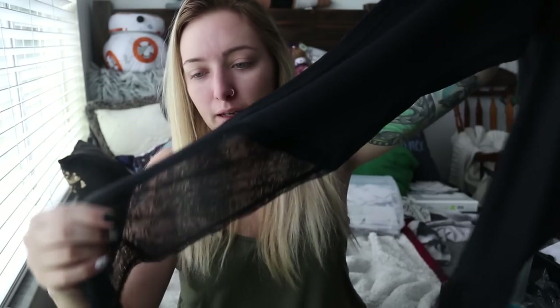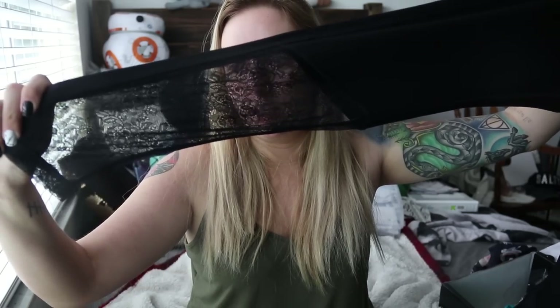It's not an Adore Me haul without a pair of their leggings, because their activewear is so, so good. I love all of their activewear. I think this is now my third pair of leggings that I own from them. This is like a solid black pair, and then towards the bottom it kind of converts to like a lacy feel, which I thought was really cute. Their activewear just fits really well — it hugs you in the right places and holds everything in. Highly recommend.